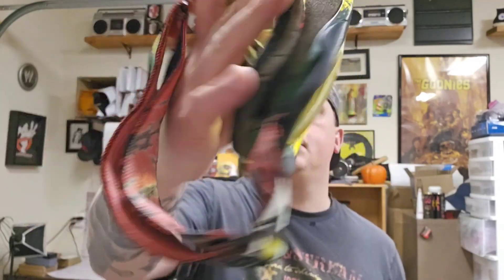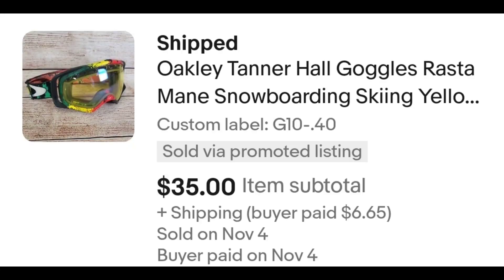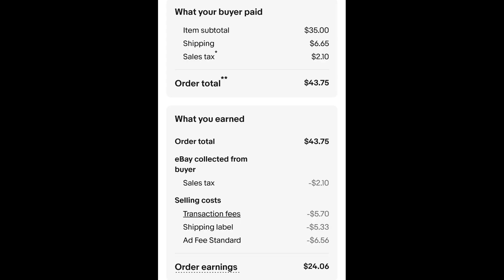Sold this pair of Oakley snowboarding goggles. I paid $0.40 for these and they sold for $35 plus shipping. The buyer is all in at $43.75 and after fees and shipping I get $24.06. 40 cents into $24 — those are the sales I strive for, but they can't all be that good.